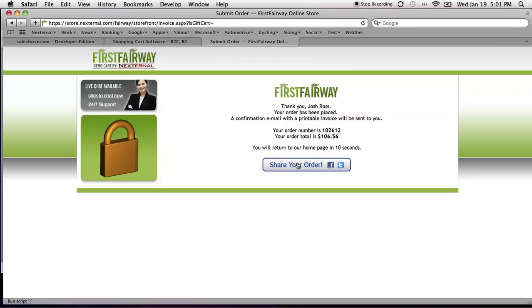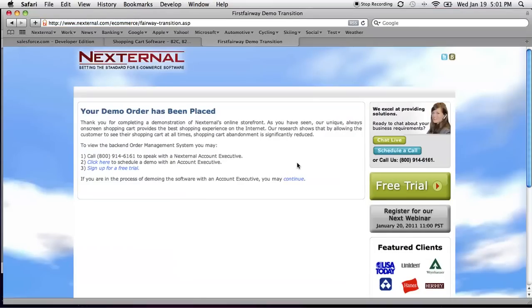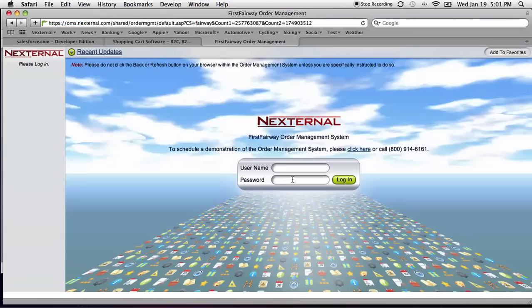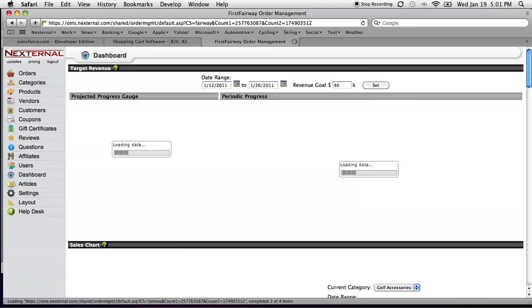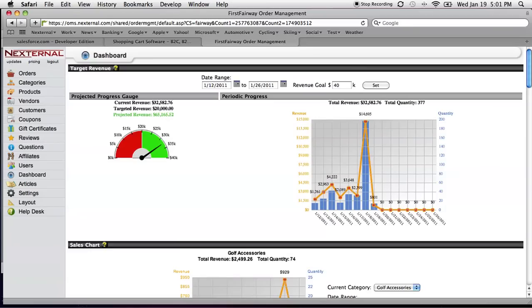Now that we've submitted our order, we're going to become the merchant in this example and process the order, so we can see how the data flows to Salesforce.com. We're going to look at an external order management system. Everybody in your organization will have access to the order management system, with their own username, password, and the appropriate access level so that you, the merchant, can control who can do and see what. When we log in, the system shows us a very powerful dashboard. At a glance, I can see what's going on in my store: sales process and progress, activity statistics, customer information, et cetera.